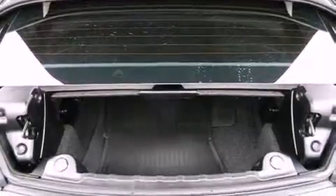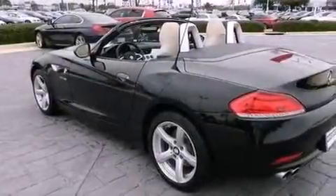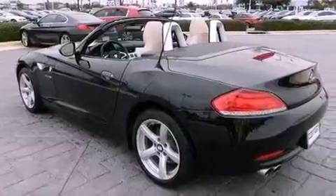Also included are a passenger side vanity mirror, an anti-lock braking system, air conditioning with automatic climate control, and aluminum wheels.